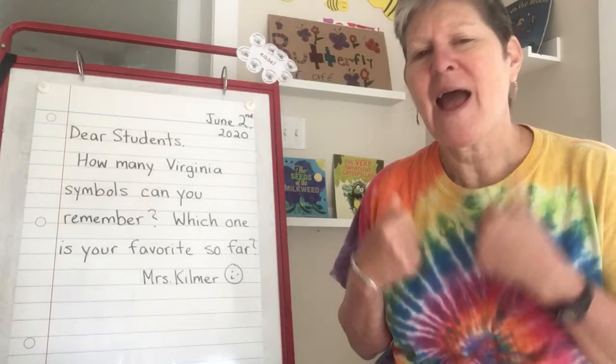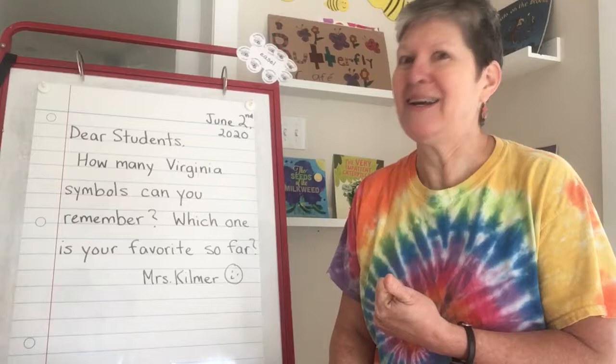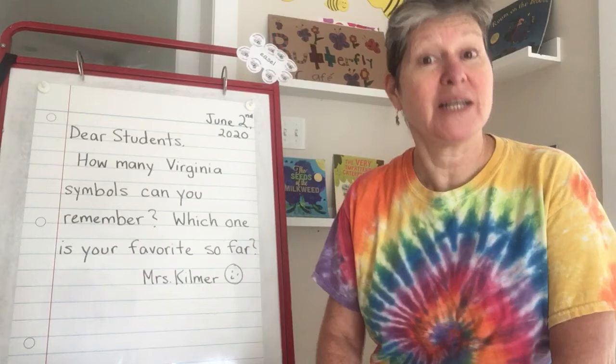So for starters, how many Virginia symbols can you remember? I can remember the flag. I remember the cardinal, right? Maybe you can remember some more. And I'm curious to know which one is your favorite so far. Which one is your favorite? Maybe you could write that to me in an email and explain why.